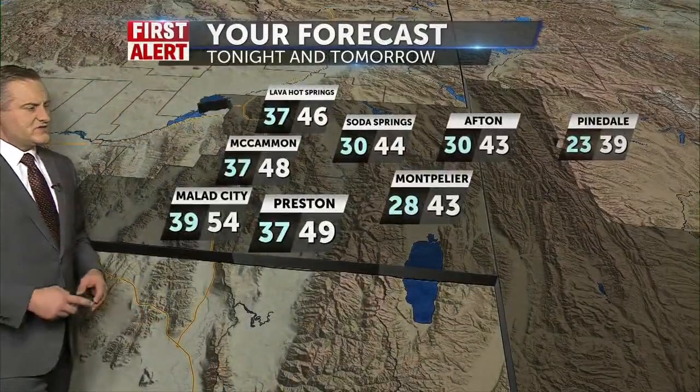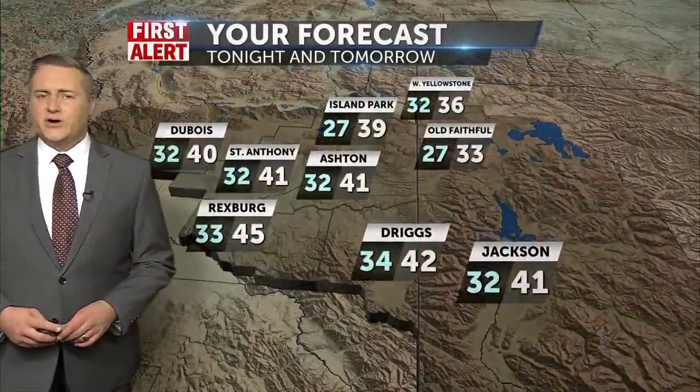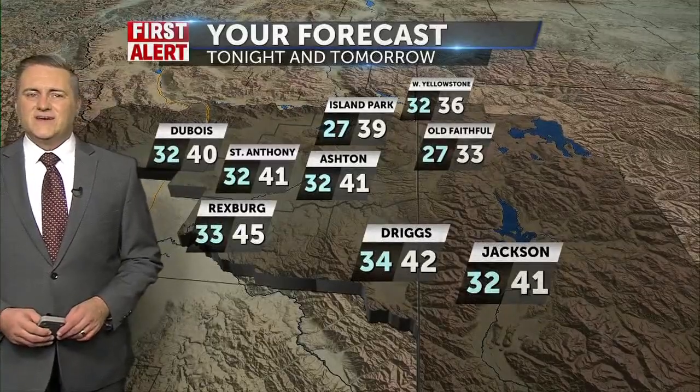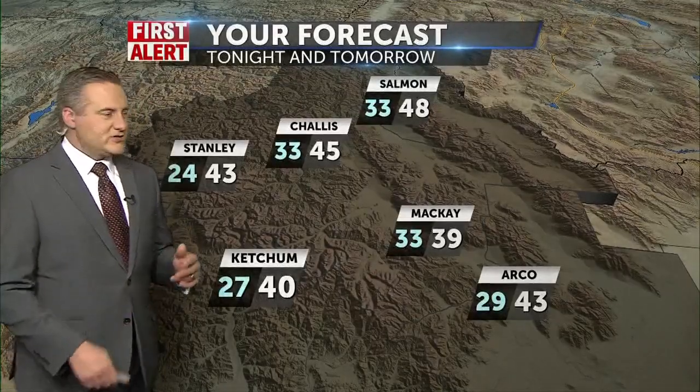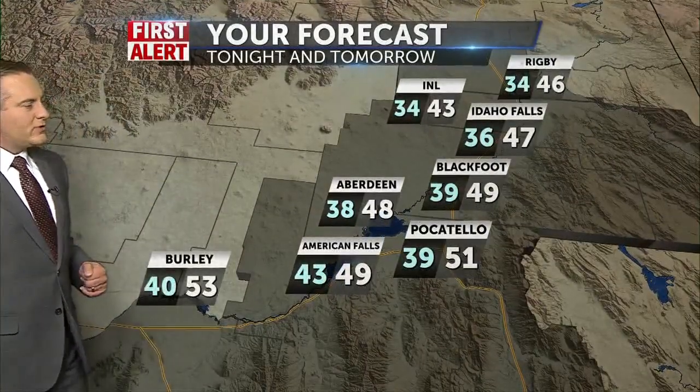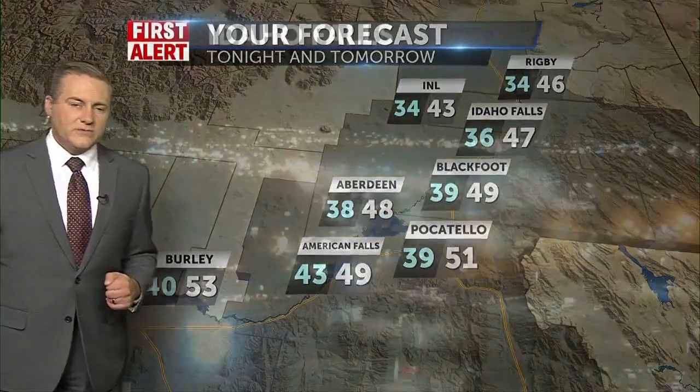Highs around 49 for Preston, 46 in Lava Hot Springs, 44 in Soda Springs, and 43 in Afton tomorrow, with 41 for the high in Jackson, 45 in Rexburg, 39 in Island Park. Even Island Park and Jackson have highs well above freezing — that's why they will get some snow, but the accumulation looks to be more of a wet, slushy mix. 48 in Salmon, 43 in Arco, with highs in Idaho Falls at 47, 51 in Pocatello, 53 in Burley, and 43 for INL.